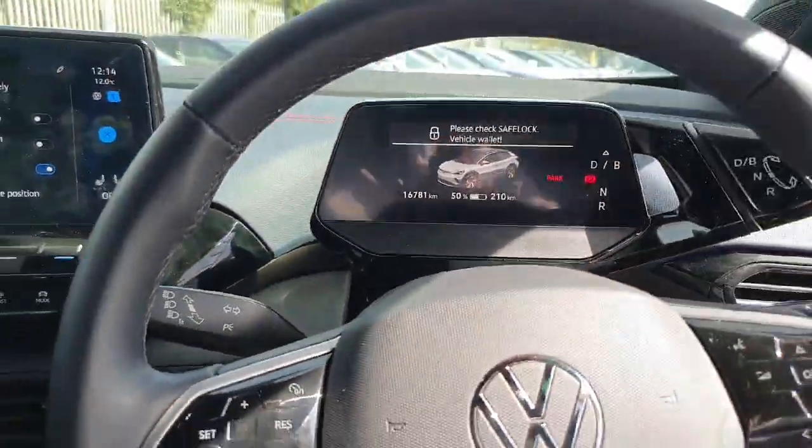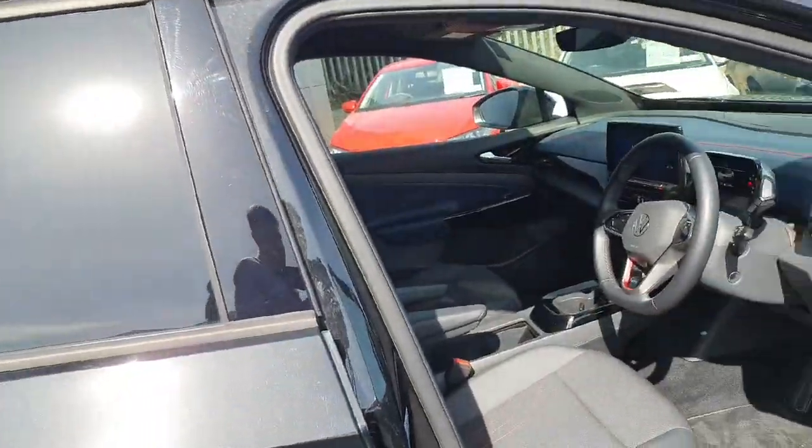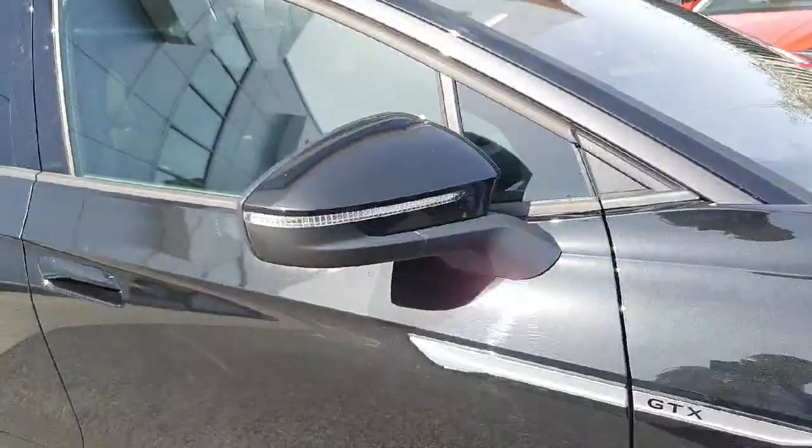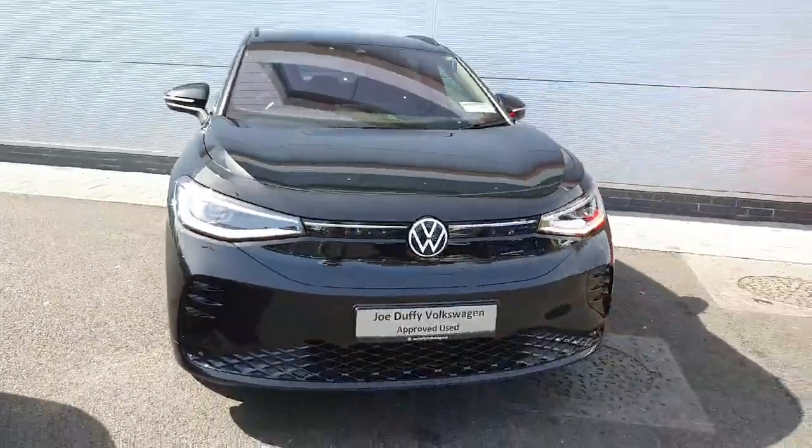The car is in fantastic condition, comes with 16,781 kilometres, IQ lights, and power folding mirrors as mentioned before.